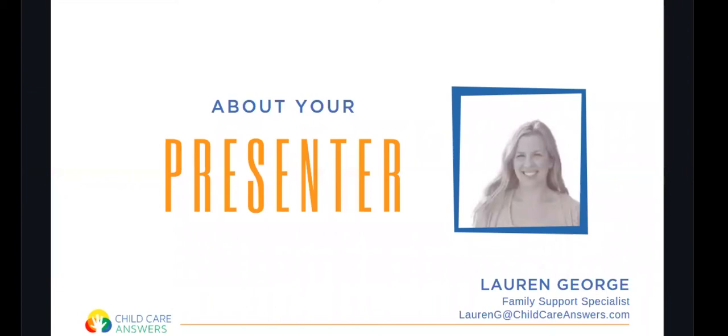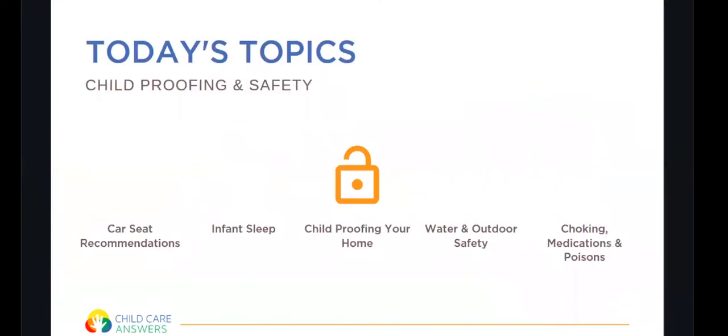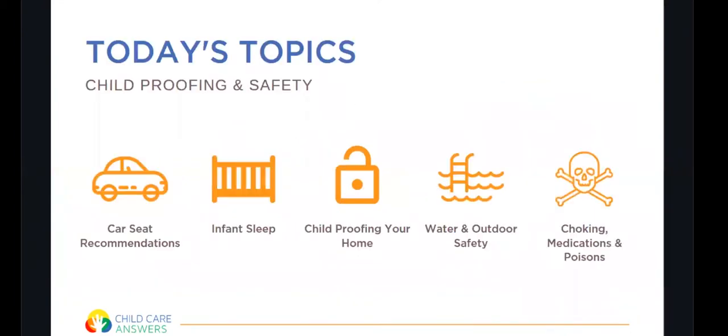My name is Lauren. I am the Family Support Specialist with Childcare Answers and I'll be sharing information with you today. We're going to be talking about childproofing and safety and what that looks like for young children.